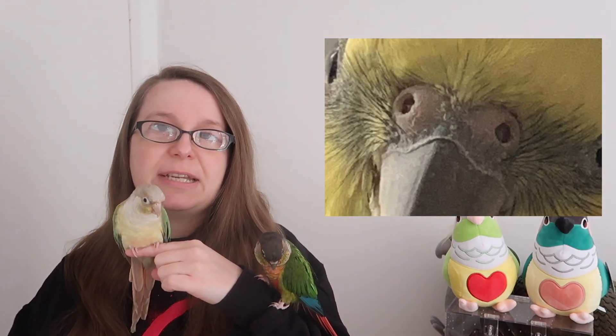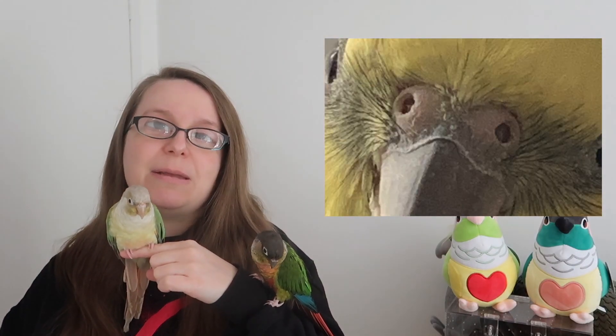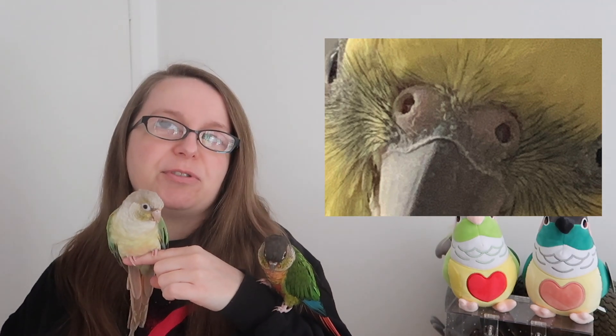If you think your bird has a blocked nostril, the first thing you can do is run the shower really hot in your bathroom with the door shut, turn off the shower, and then take your bird in a travel carrier into the bathroom. All of that steam can sometimes help to open up nostrils and is really good for their respiratory system. Just make sure you're not using any shampoos or shower gels — just steam.